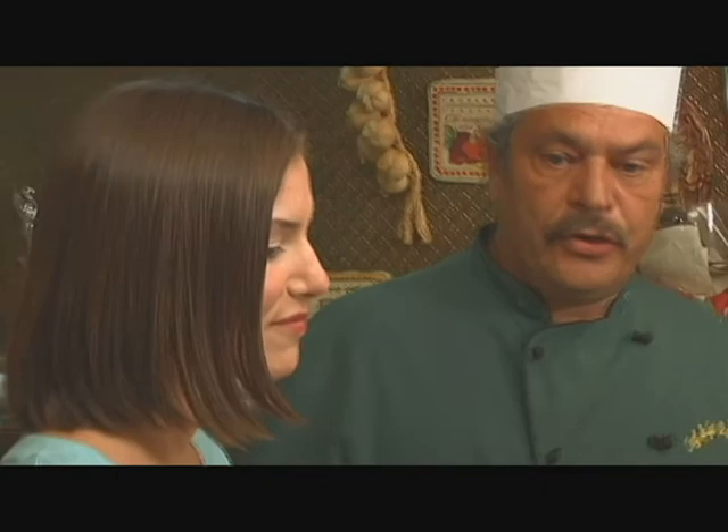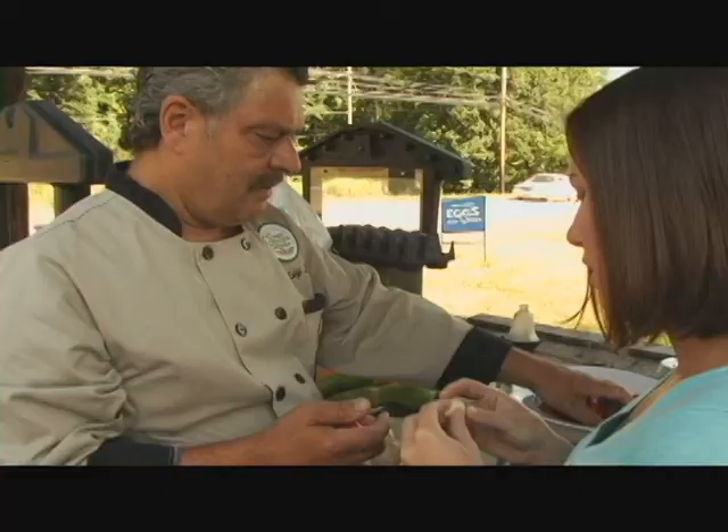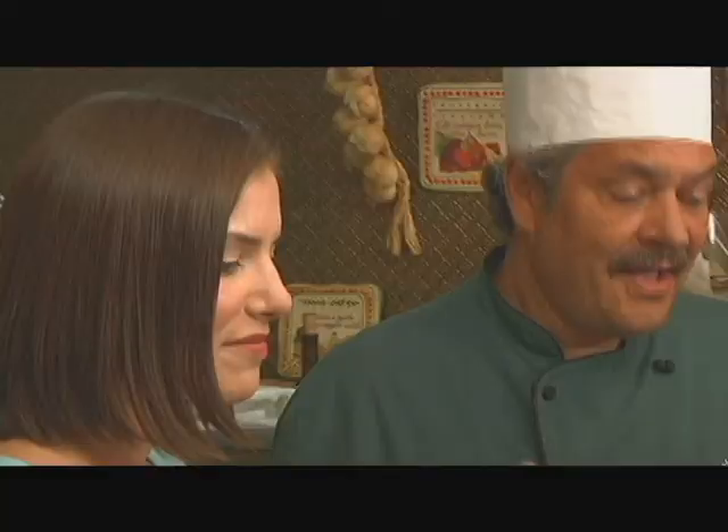Do most of your ingredients come from the property here? 95% of our ingredients do, especially when we're in season. We have fresh tomatoes, the eggs from the chickens, all our herbs are fresh grown here. And sometimes we get even lucky enough to get some fresh goat milk cheese.